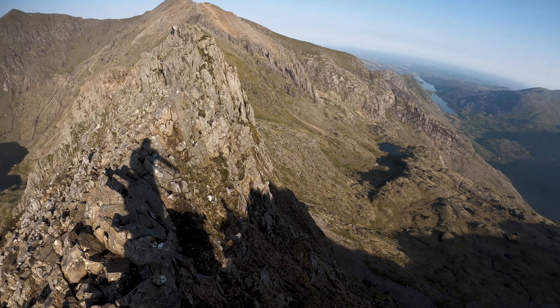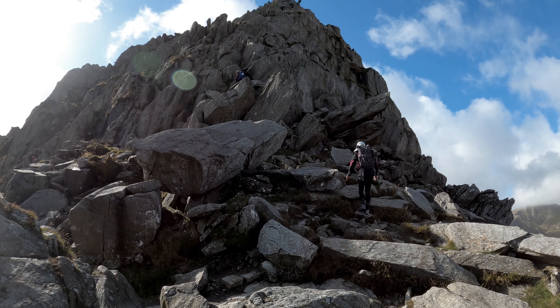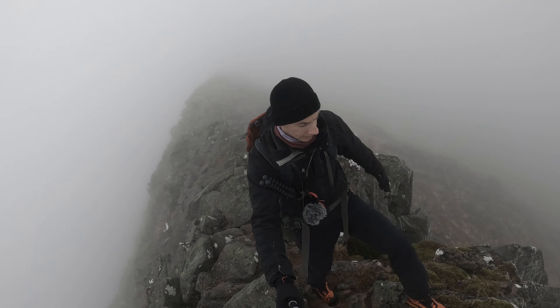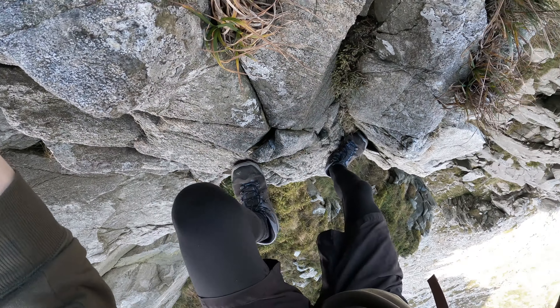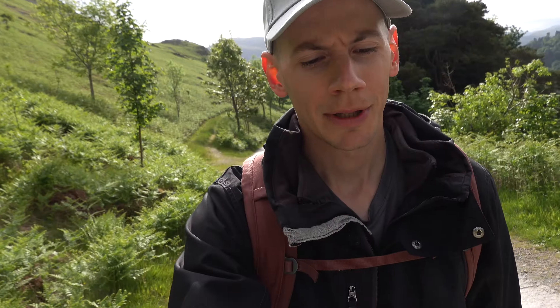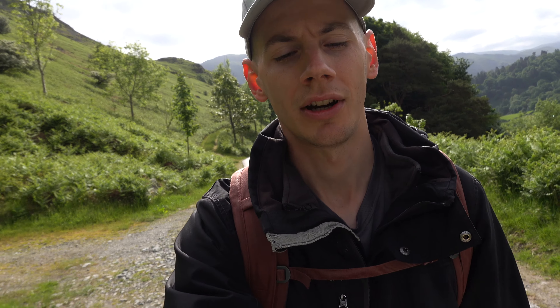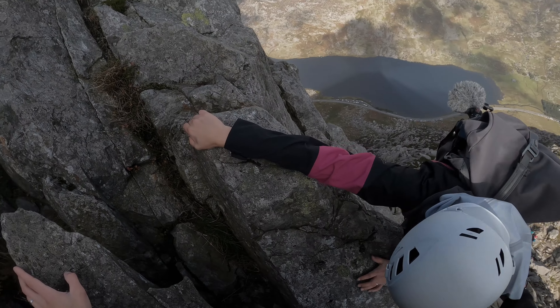So far over here in the UK I did Crib Goch, Tryfan North Ridge and Bristly Ridge, and the Càrn Mòr Dearg Arête. In my personal opinion I found Tryfan North Ridge and Bristly Ridge to be the hardest — physically. But that's not to say the other ones were easy. I just feel like there can be a lot of hype about a certain route and that hype usually revolves around exposure, aka how big the drop is.